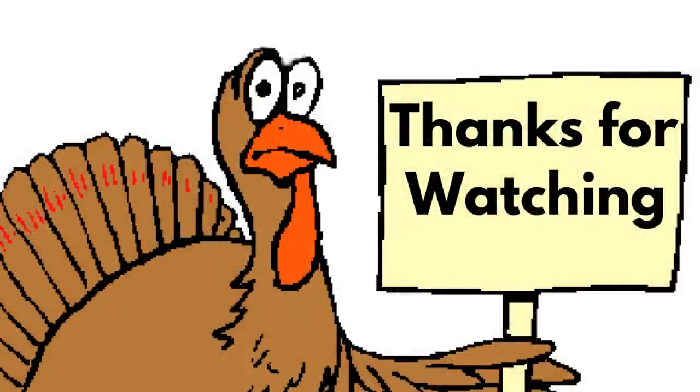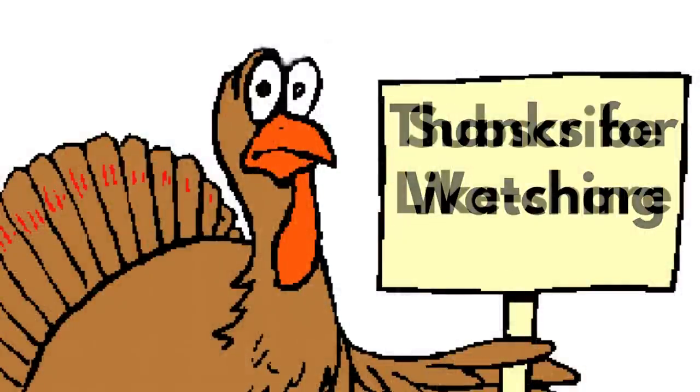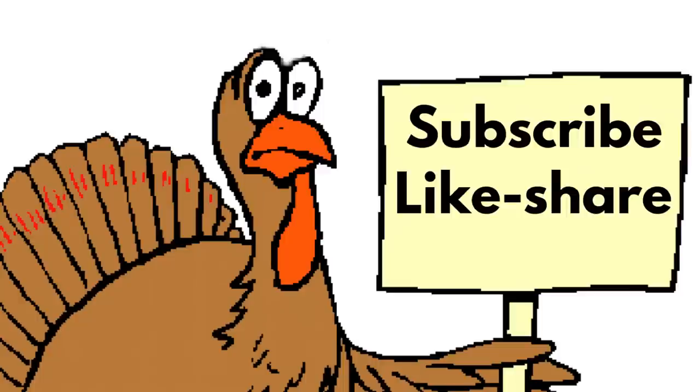And that's it for today's video. Thank you guys so much for watching. Don't forget to subscribe, like, and share if you haven't done so already. Here are some other videos from our channel you might also enjoy. Have a great weekend, everyone.